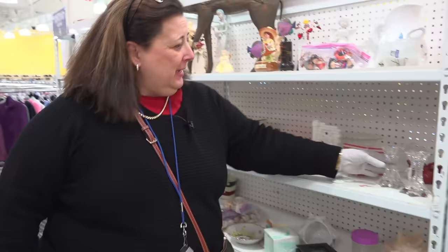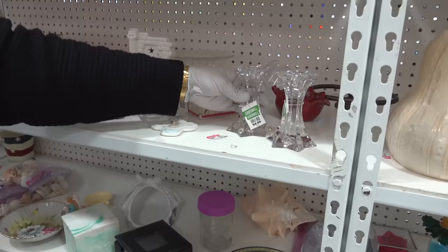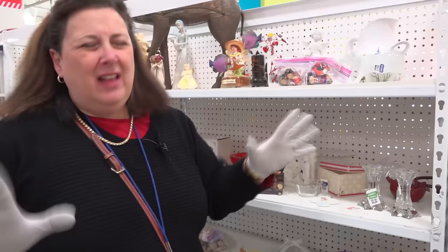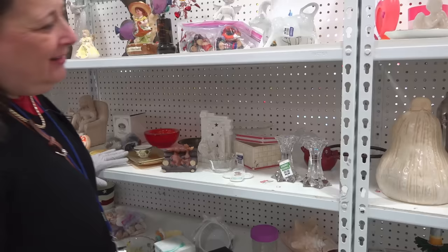How about Mikasa Crystal Candlesticks? They're just beautiful, and they're $4.99 each, so they're $10 for the two of them. I would do those for $10 for the two of them. They're beautiful, crystal, heavy, weighty. I like those. Those are nice. Those are worth about $35 for the pair.